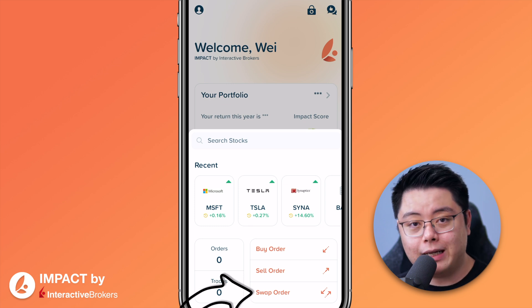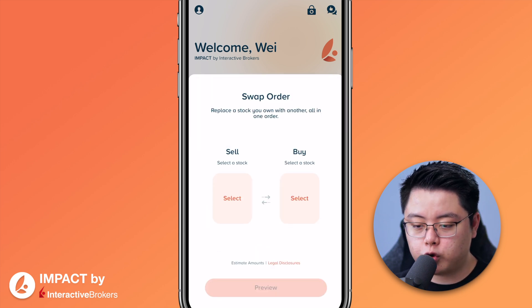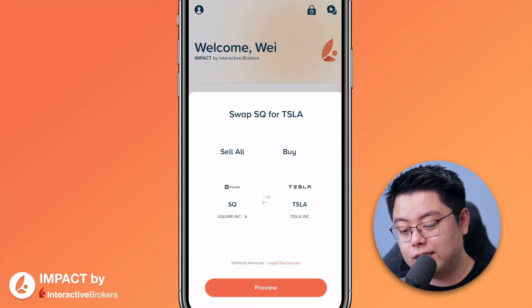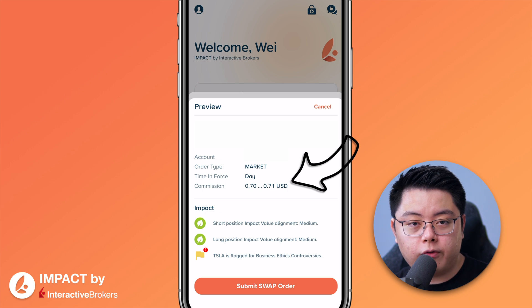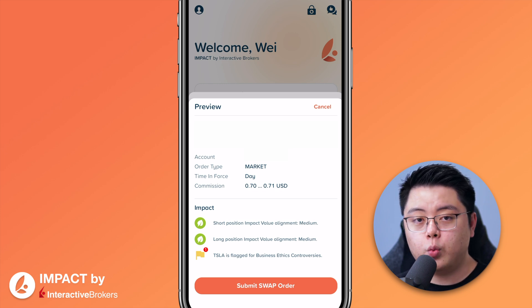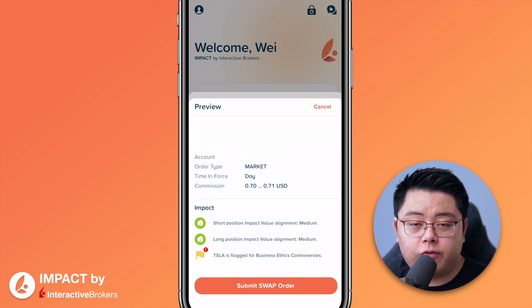The Swap Order is a new and unique feature that allows you to sell your position in one stock and buy another simultaneously. For example, if I want to swap my Square stock for Tesla (TSLA), I choose Tesla and click Preview — the commission is 70 US cents, which is 35 cents times two for the tiered pricing plan since you're selling and buying at the same time. This is especially helpful on a cash account to quickly swap positions without waiting for the cash settlement period of T+2 days.